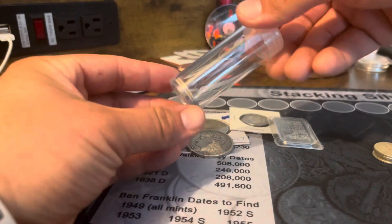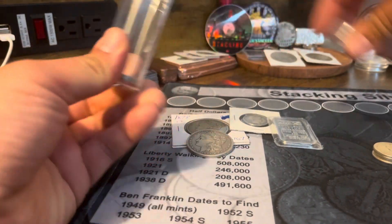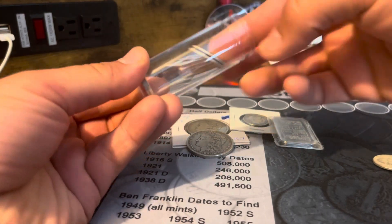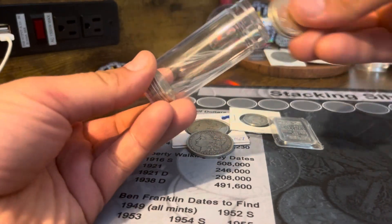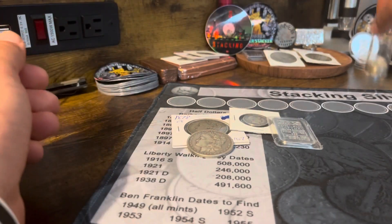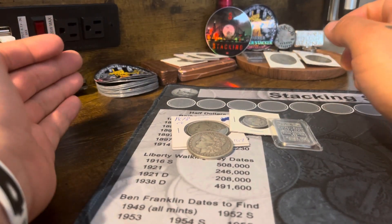I've been thinking about filling up a tube, and every time I see a good deal on some I just pick them up. I'm just gonna fill this tube. Those are put away. Now, the coins that I got from Massachusetts.